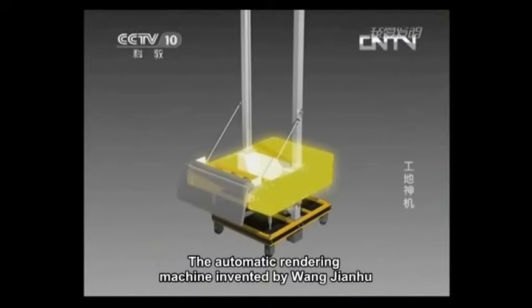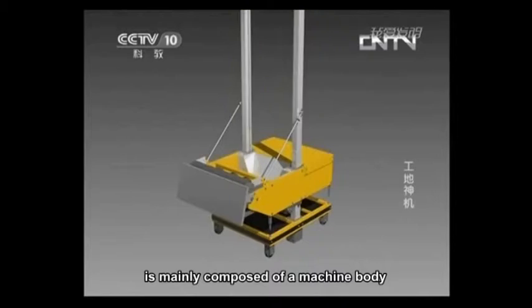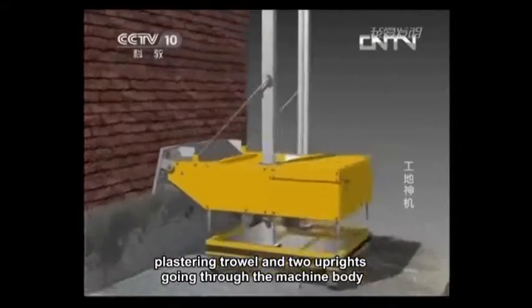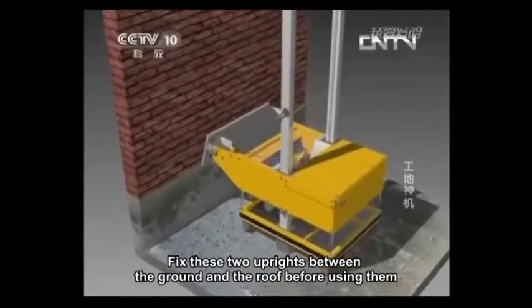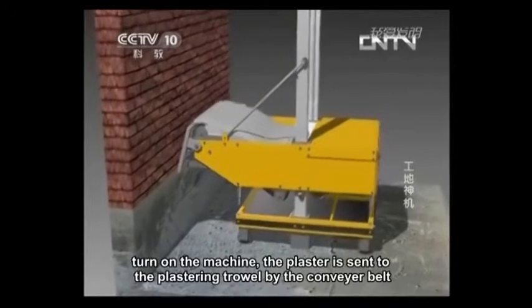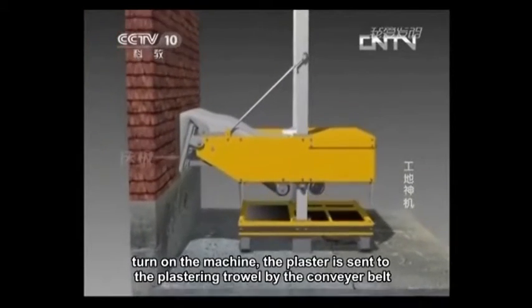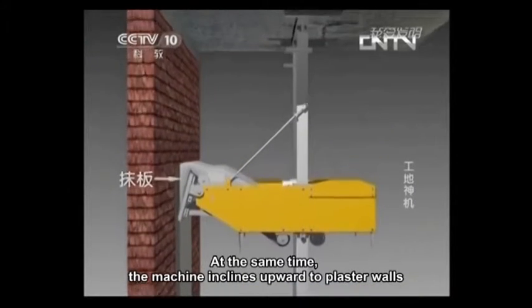The automatic rendering machine invented by Wang Jianhu is mainly composed of a machine body, a plastering trowel, and two uprights going through the machine body. Fix these two uprights between the ground and the roof before use. Then fill the ash pit with plaster, turn on the machine, and the plaster is sent to the plastering trowel by the conveyor belt. At the same time, the machine inclines upward to plaster the walls.